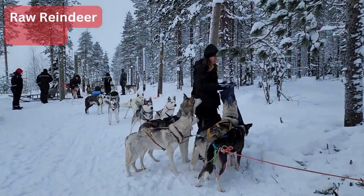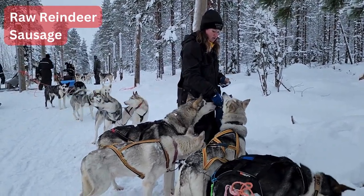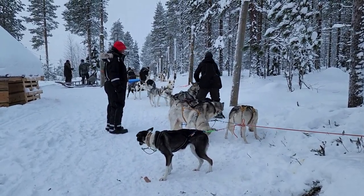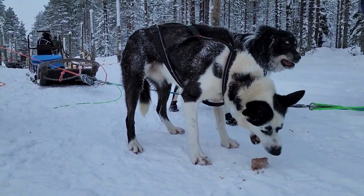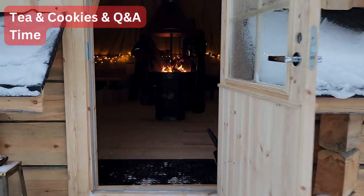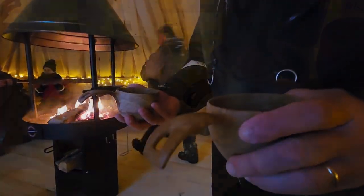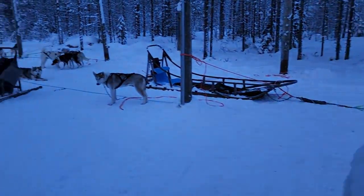It is a raw sausage from the local slaughterhouse, made out of reindeer leftovers. It is their special treat of the day. Now we were invited into the hut and treated to a special herbal tea and traditional cooking. It was our time to relax, ask questions and learn more about huskies and their lives as working dogs in the Arctic Circle.